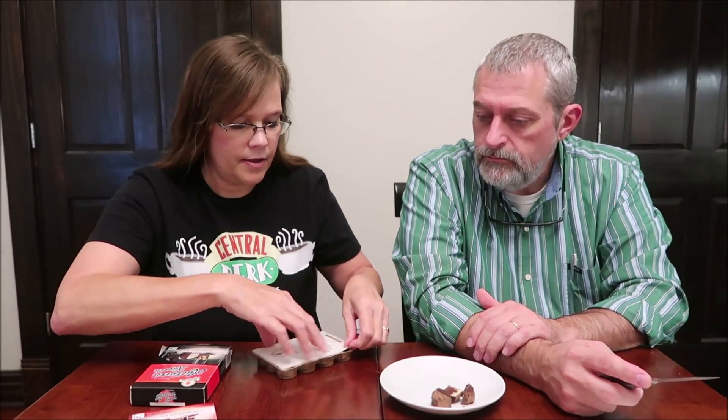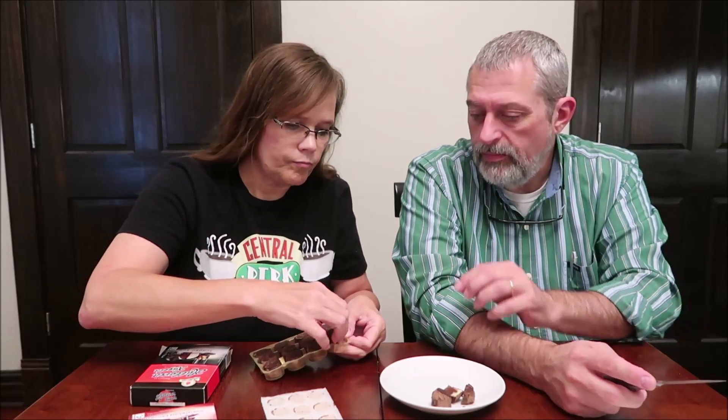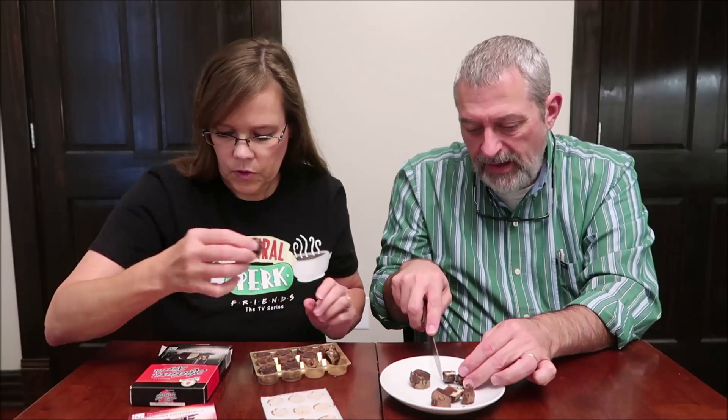Now this one is half cocoa, half rum filling enrobed in dark chocolate. They all look like little pellets because they flattened out. So — chocolate and rum.